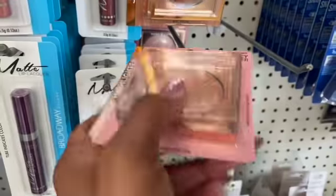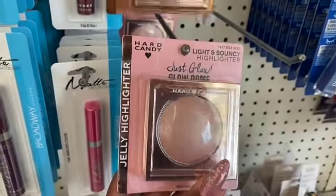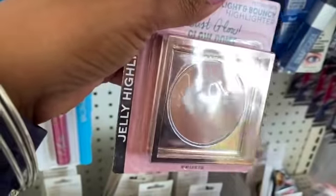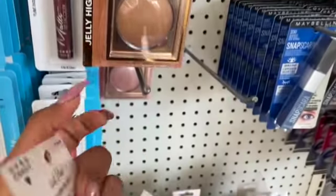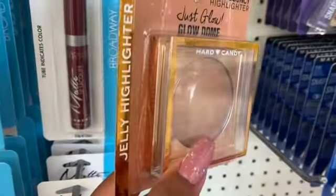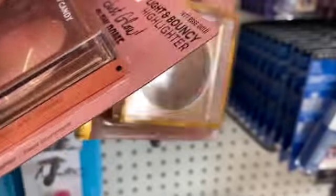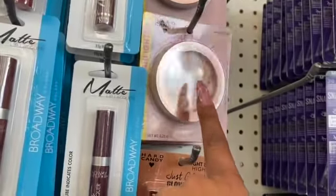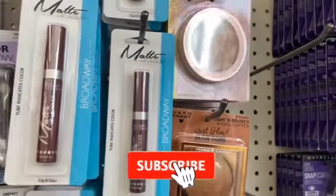Coming in from Hard Candy is this beautiful light and bouncy Glow Dome Highlighter. Such a pretty color, and then they have this one in the bronze which I absolutely love. I am so excited — so pretty. I got some of these already and that is amazing as well.